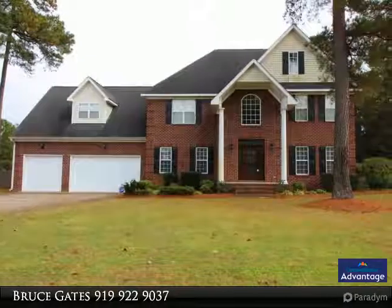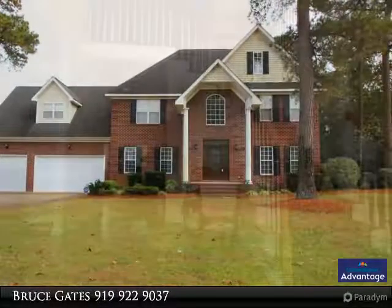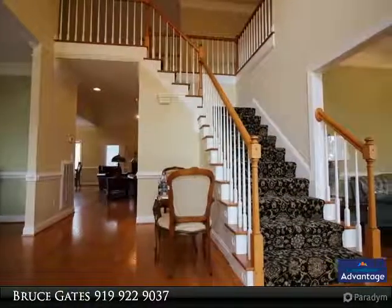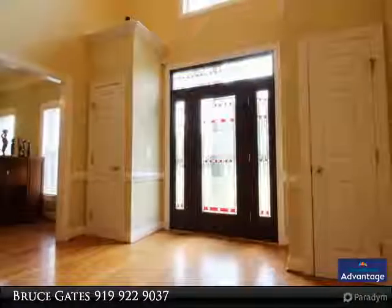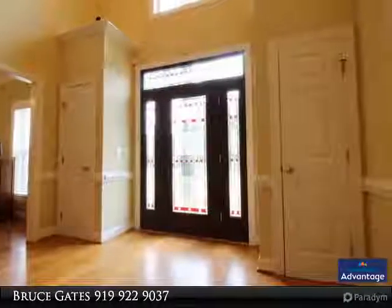Beautiful two-story brick executive home situated on an approximately 1.04-acre lot in Canterbury Village, fully fenced with landscaped backyard and tons of privacy. The luxurious master suite features a large master bedroom, oversized master bath with dual sinks, whirlpool soaking tub,